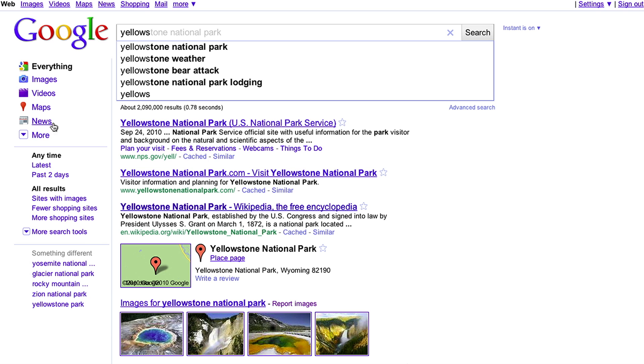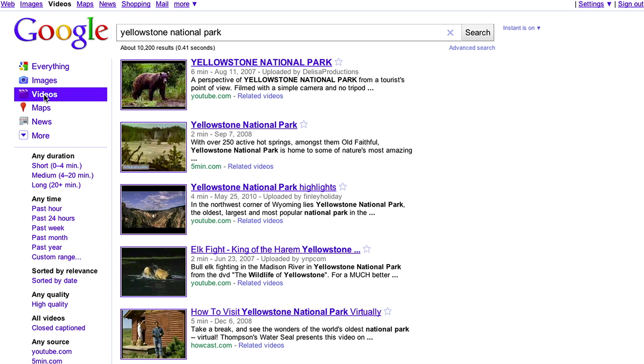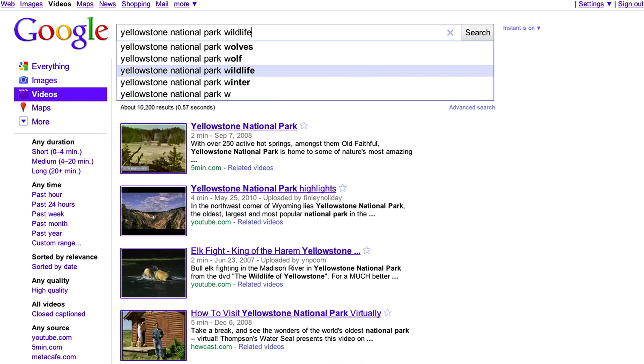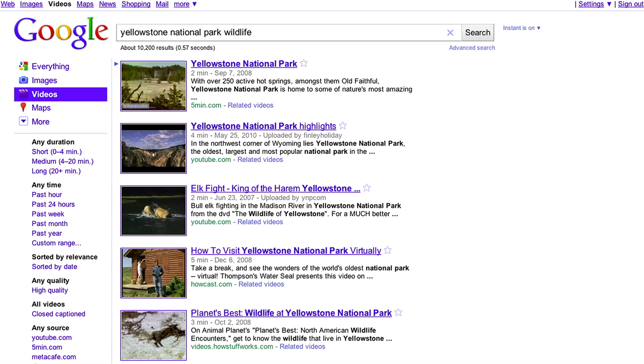For example, if you click the video's link in the left-hand navigation, you will then see video results. Add the letter W to your original search and you will see new predictions and results. You can then arrow down to Wildlife, hit Enter, and again begin to navigate through the results.